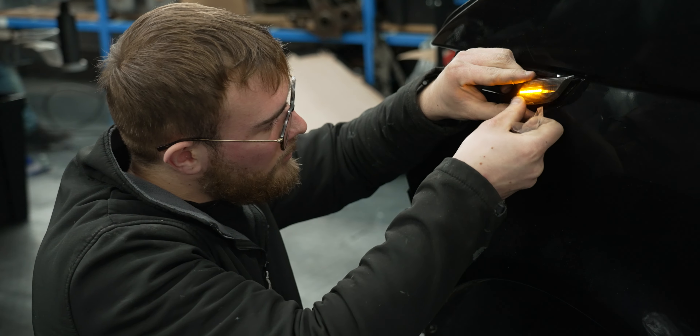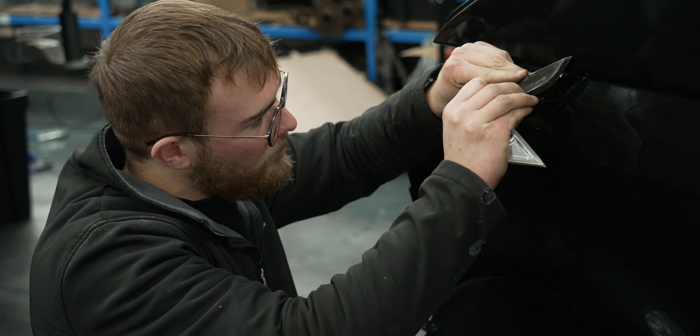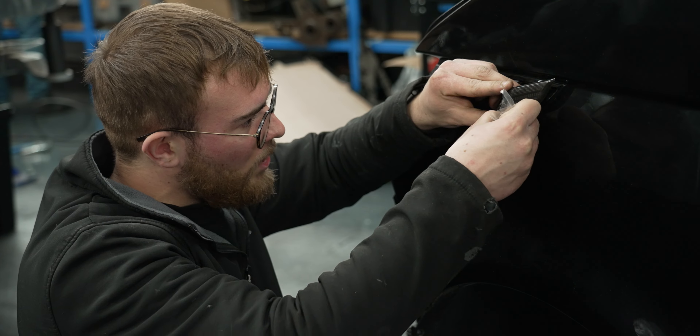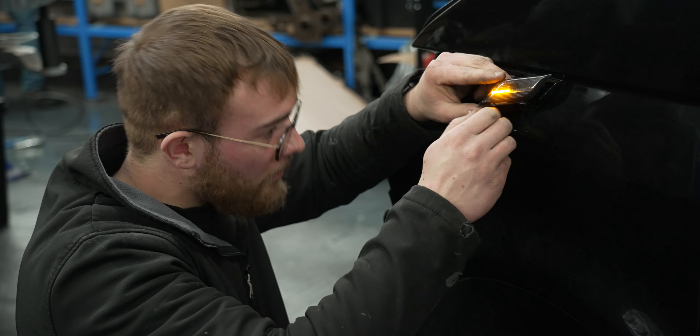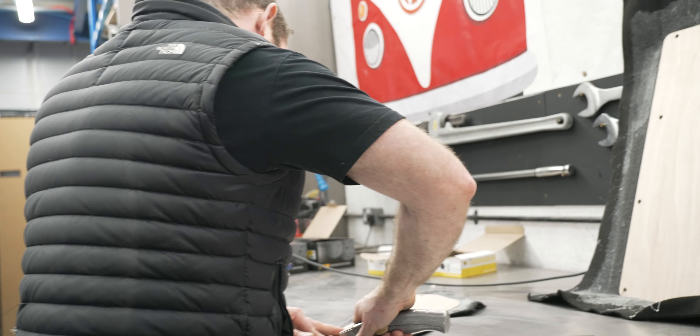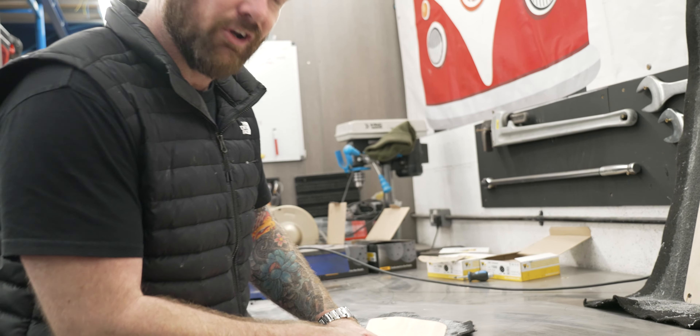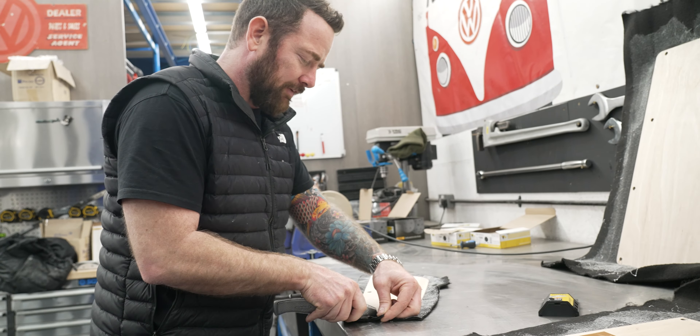Living the dream, Jamboy. Still ill, but living the dream. What are you getting up to? Currently just fitting these side repeaters we've got as part of our kit from Leighton Parts, which is quite nice. That's currently getting sprayed as we speak, and hopefully we'll get that on later in the week.